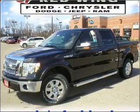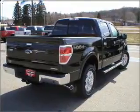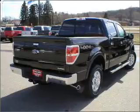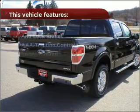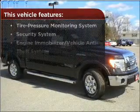Rest assured with this vehicle's included security system. Fumble your keys no more with the convenience of keyless entry. Enjoy the ability to tilt your steering wheel to a comfortable angle. Make your cool ride even cooler with the air conditioning. The features this vehicle offers add the finishing touches on an already great ride.